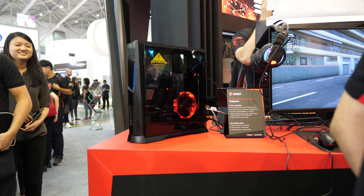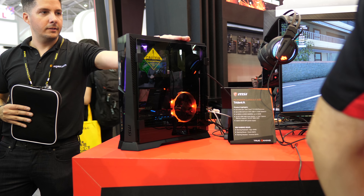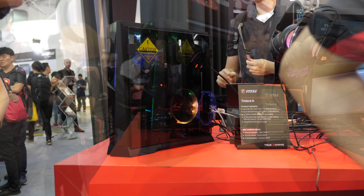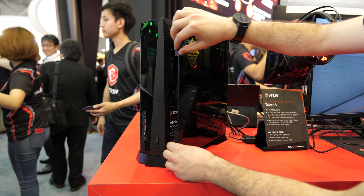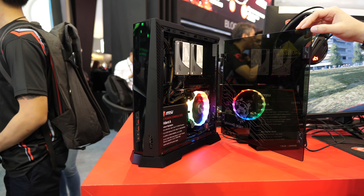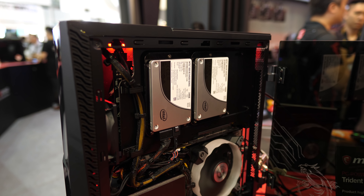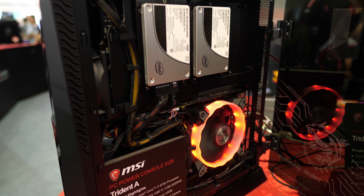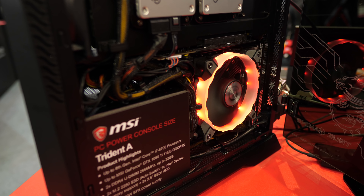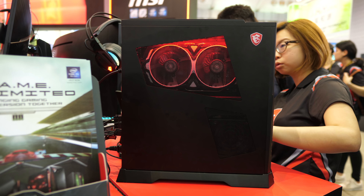They also had a few desktop PCs on show, the highlight being the Trident A — an 11-litre mini PC with a hinged tempered glass side panel for easy component access. Inside you get up to an Intel Core i7-8700 processor, up to GeForce GTX 1080 Ti graphics, two M.2 slots plus two 2.5-inch drive bays, and either a 450W or 600W SFX power supply. It's MSI's best-looking mini PC yet, and it includes one of their new RGB fans.